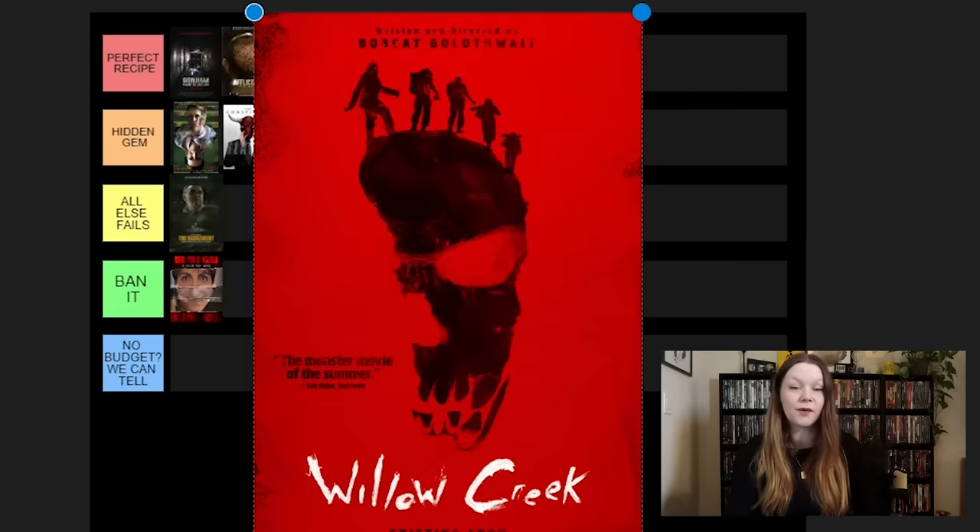We finally have made it to a classic — the Blair Witch Project. Like I said, it's probably going in the top tier. This is exactly how you do low-budget or no-budget found footage movies, in my opinion. Everyone knows that, and I don't really need to get into why that movie is so good. It's a classic.